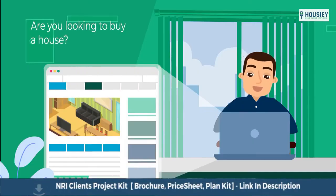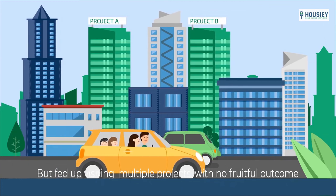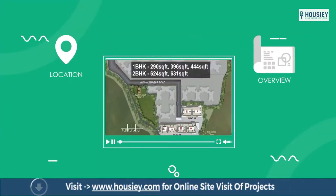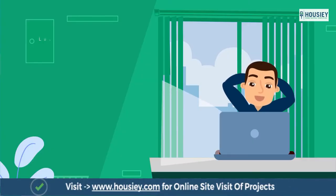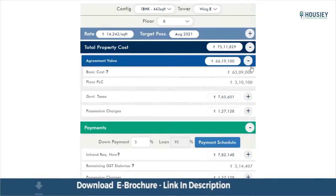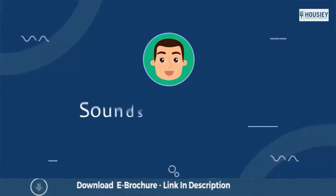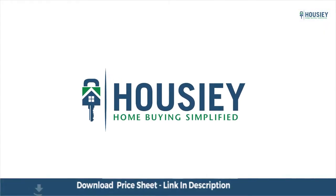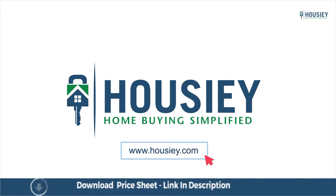Looking to buy a home but why do a physical site visit? Howzee brings to you the unique concept of online site visit with project unboxing videos, actual site tours, 360 building views, and complete cost sheet with payment breakup. Sounds interesting, isn't it? So save time and simplify your home buying process — visit Howzee.com now.